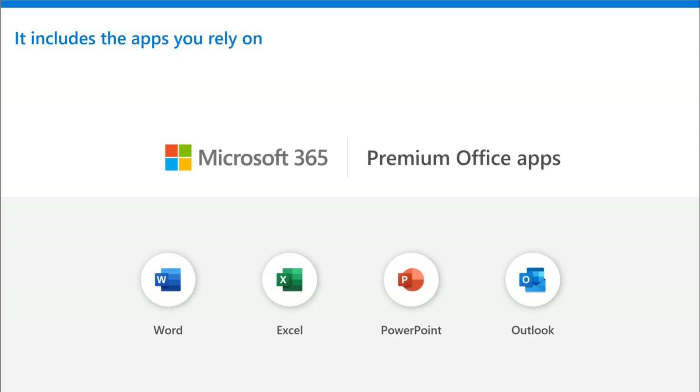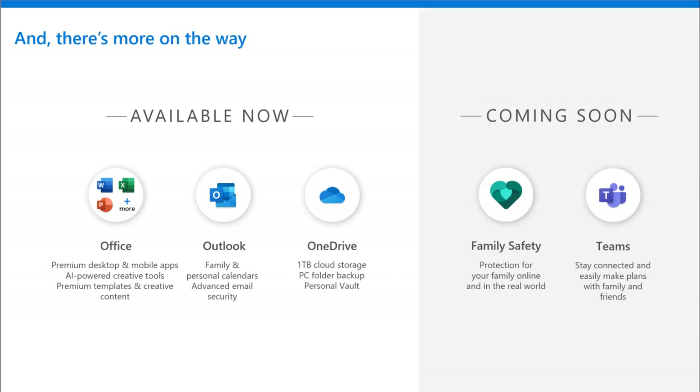Microsoft 365 includes all of the premium Office apps that our customers are used to or expect from an Office 365 subscription — Word, Excel, PowerPoint, Outlook, and depending on the device type, even Publisher, Access, Skype — all those things are included with premium features and content. And that's just what's available now.